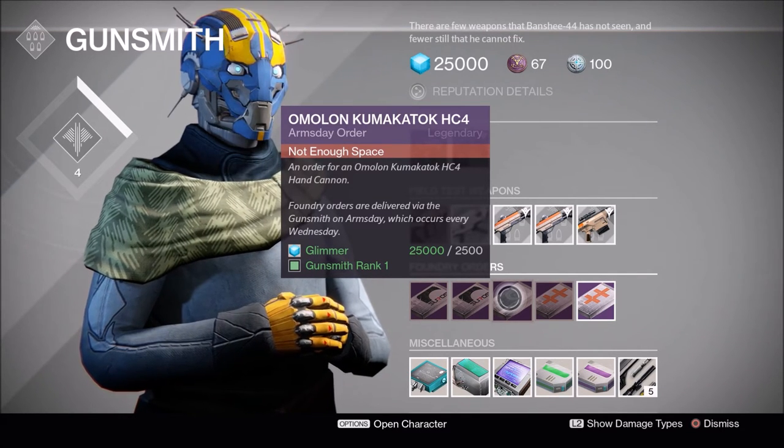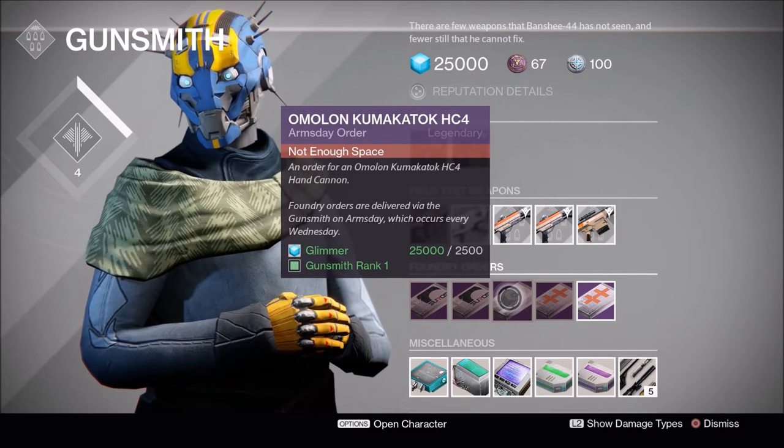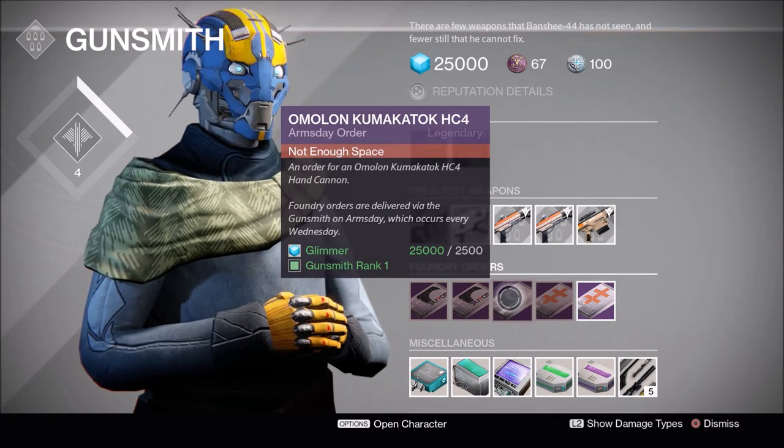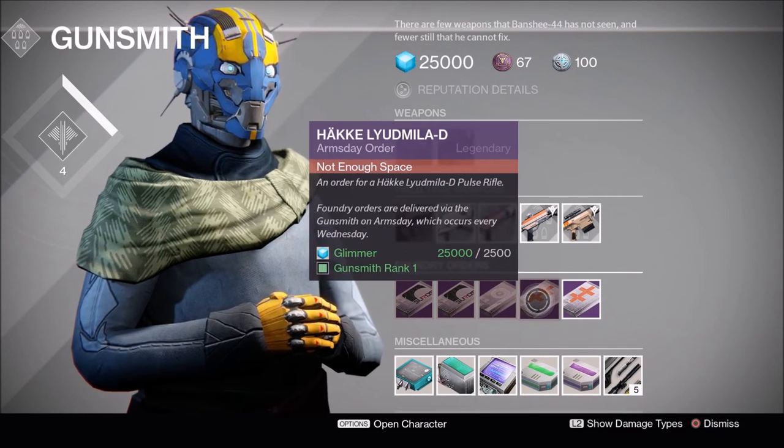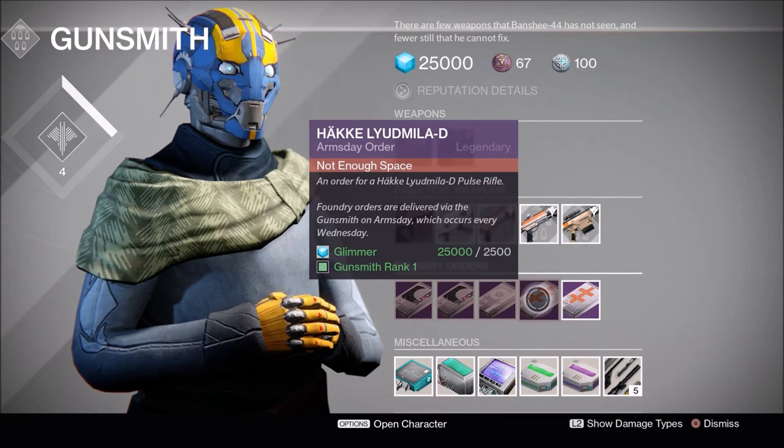I'm actually not sure how good this hand cannon is — I don't really mess with hand cannons anymore, other than the occasional Last Word, but I don't even use Last Word that much anymore. Next, the Hake Ludmilla pulse rifle.